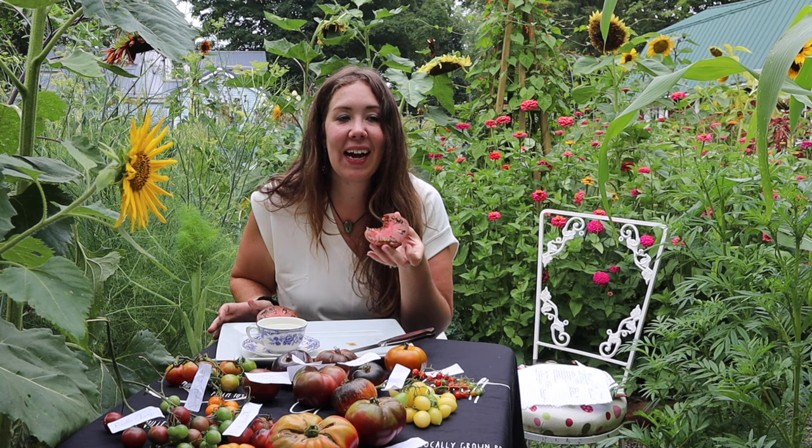The Black Krim definitely has that savory, complex taste profile. It's really not too sweet and very enjoyable.